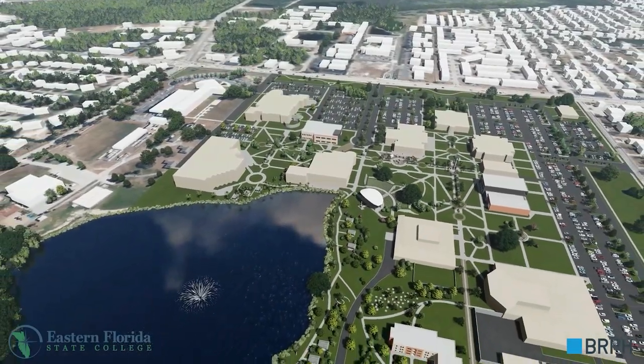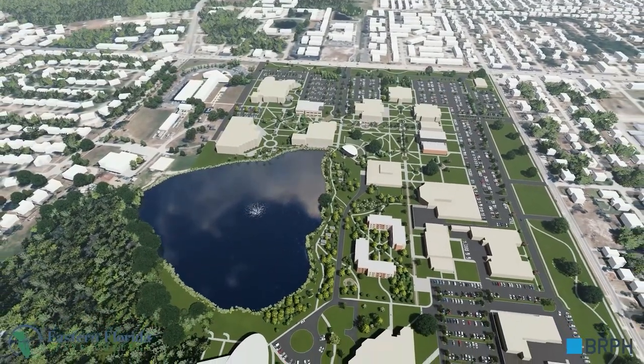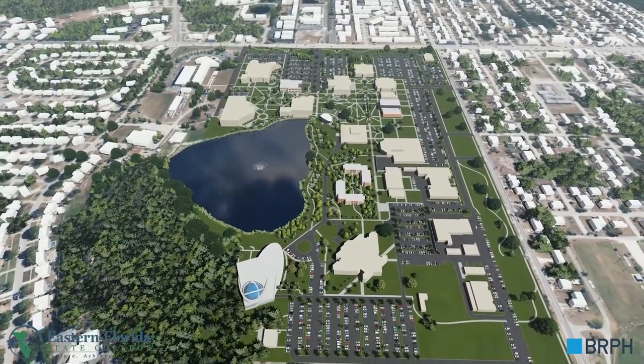This compelling video of the Eastern Florida State College Cocoa campus shows a concept of what the campus could look like when construction is completed under a new 87 million dollar master plan.